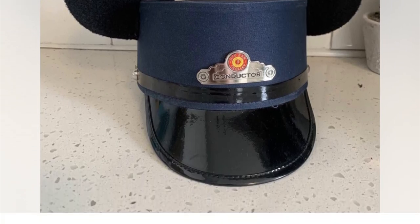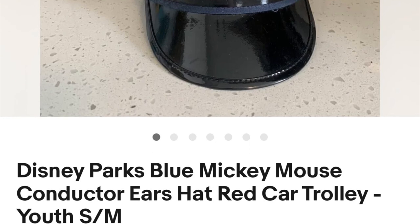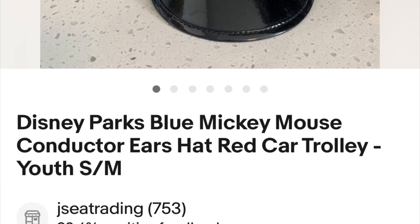This was a really cool find. It was a Mickey hat that we found for $2 and it sold for $75 plus shipping.